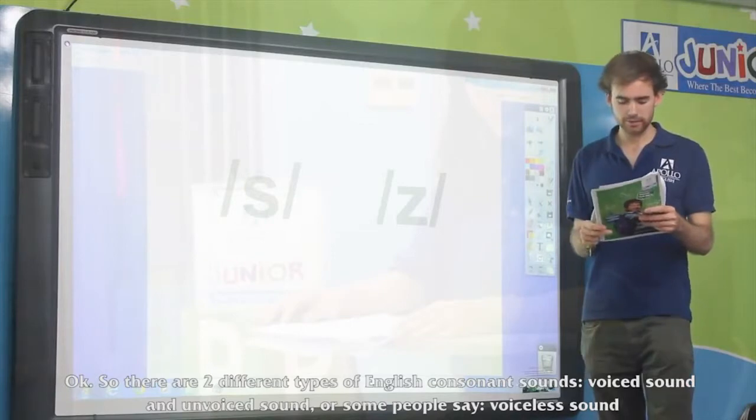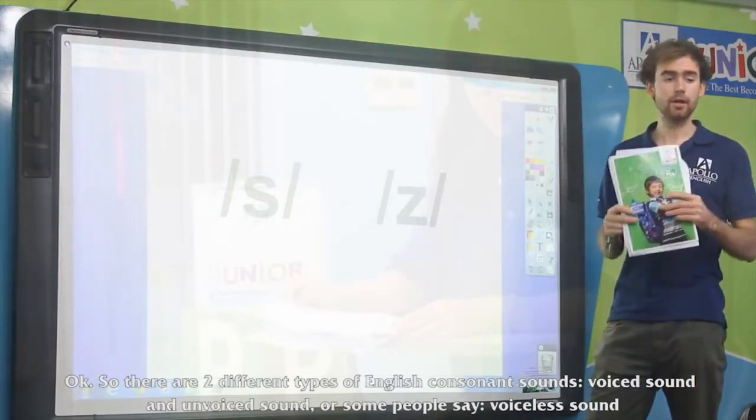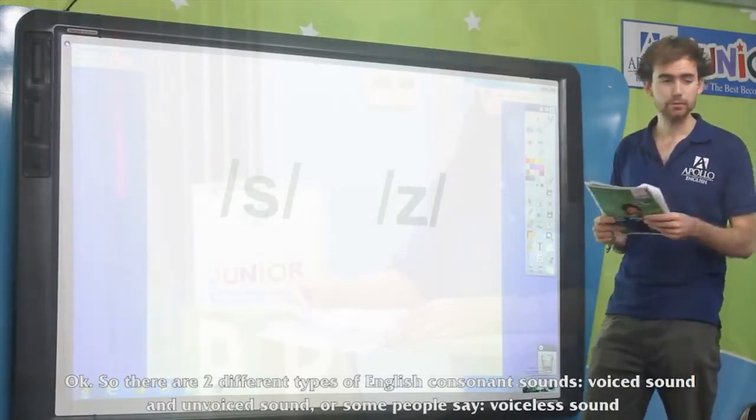So there are two different types of English consonant sounds: voiced and unvoiced. Or as some people call them, voiceless sounds.